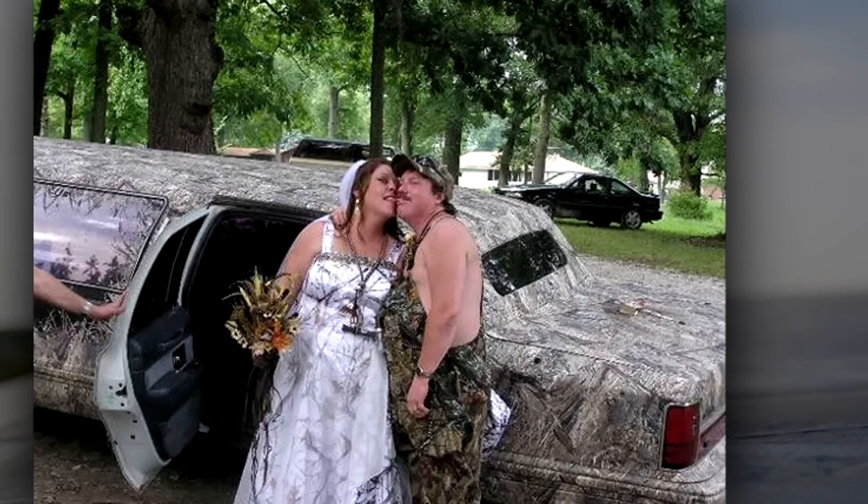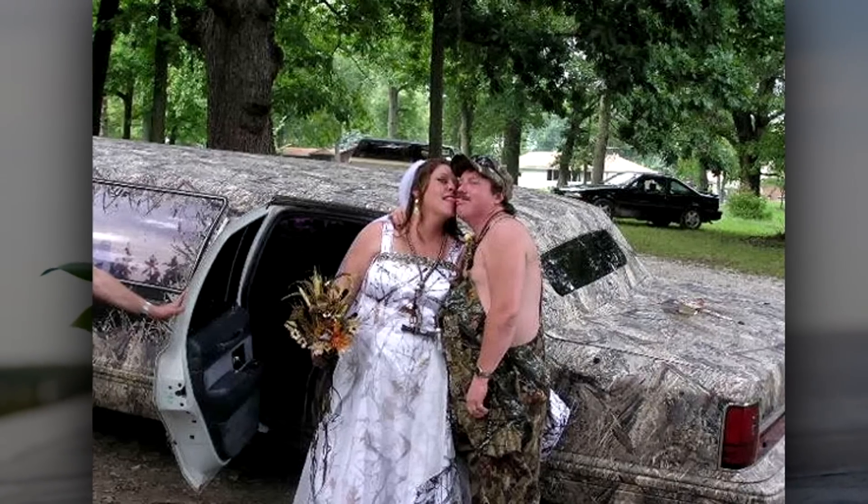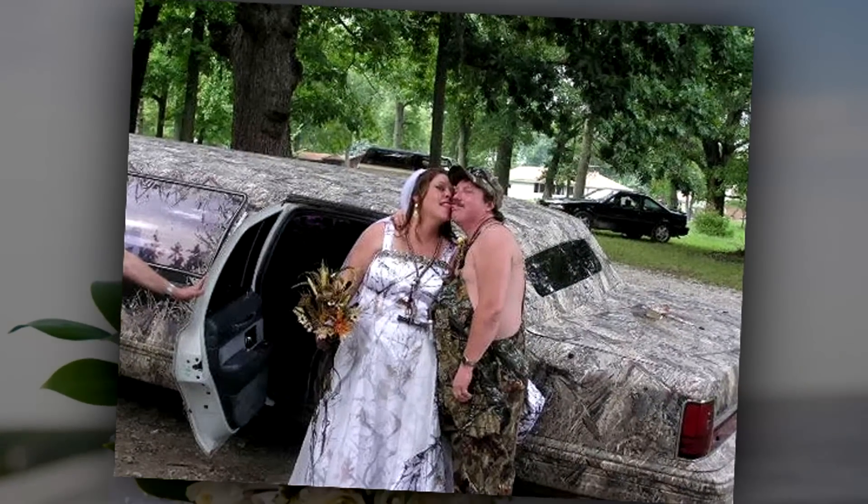Number 20: where's the groom? Wait — there he is. I didn't see him because of his camo gear. Perhaps the groom was getting ready to hide from his mother-in-law after the wedding.